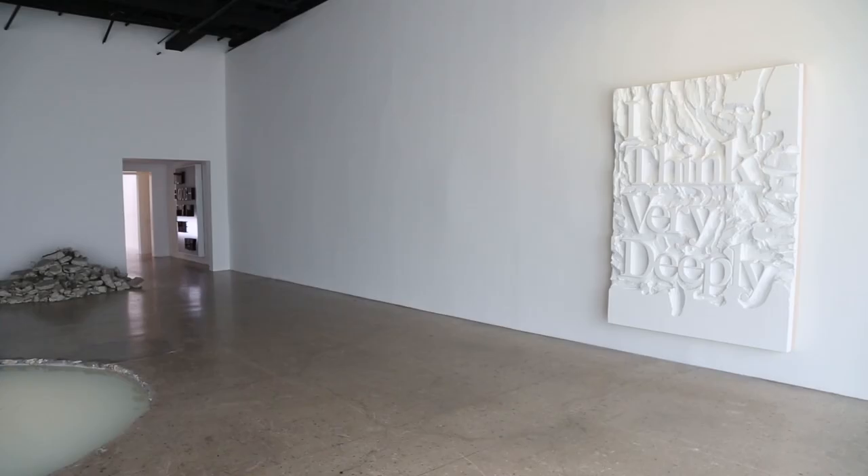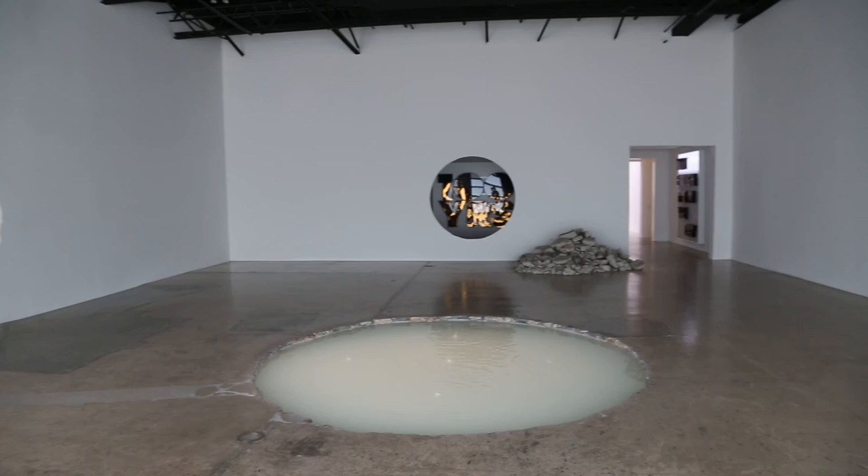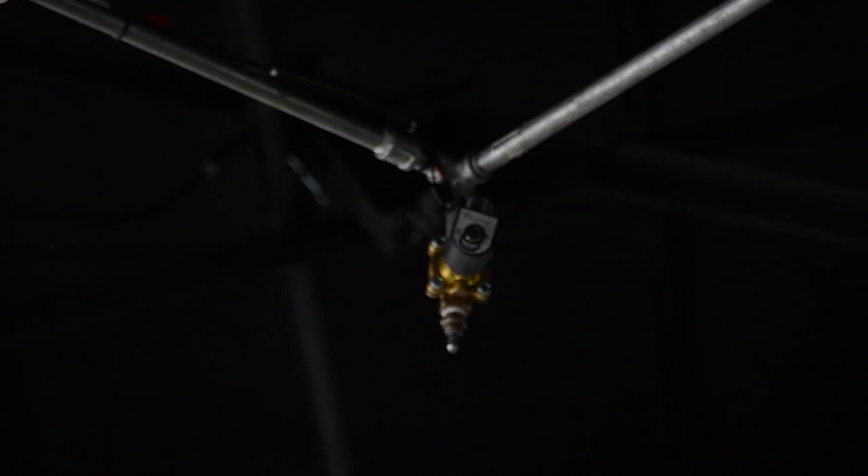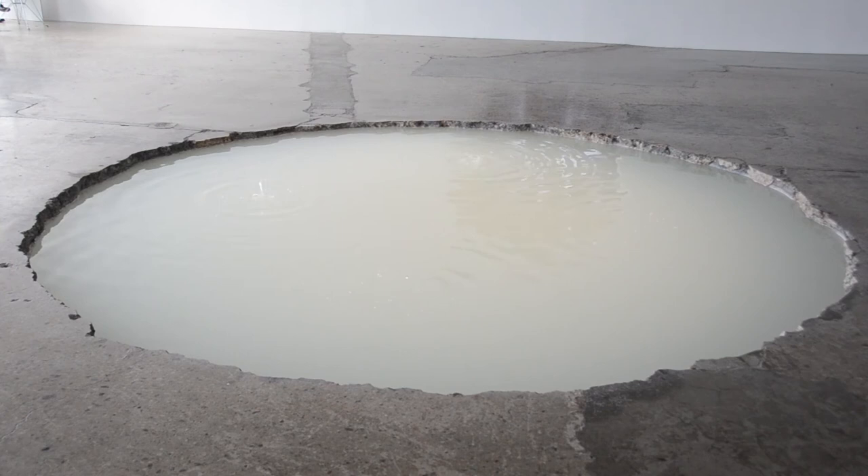There's a sonic fountain behind me, which is a kind of apocalyptic-looking, milky, glowing pool of water, in which water from overhead is dripping into it — slowly building in a kind of musical composition that ends up in a kind of cacophony of sound.